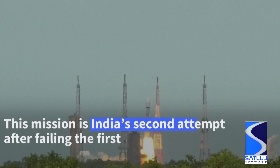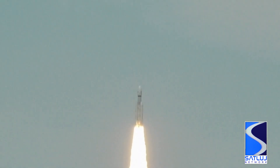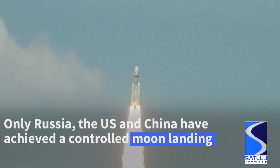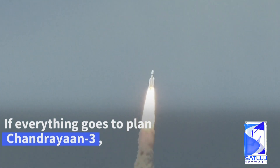Stakes are high for India over the Chandrayaan-3 mission, after its earlier incarnation, the Chandrayaan-2, failed in its earlier attempt at a Moon landing. However, if this mission is successful, India will be the first to land on the lunar South Pole. It will also be only the fourth country to achieve a soft landing on the Moon, after the US, the former Soviet Union, and China.